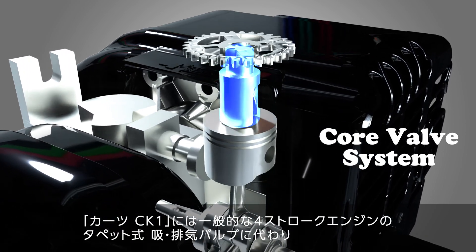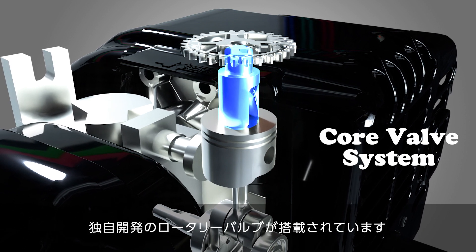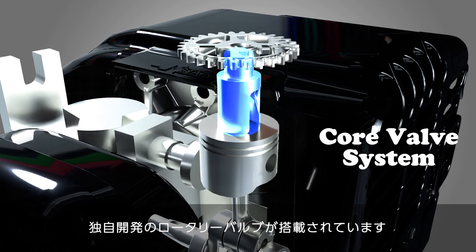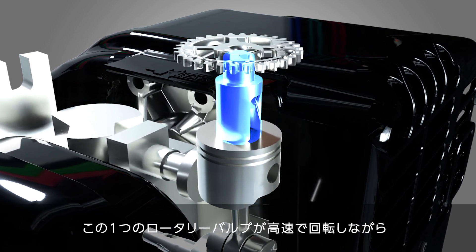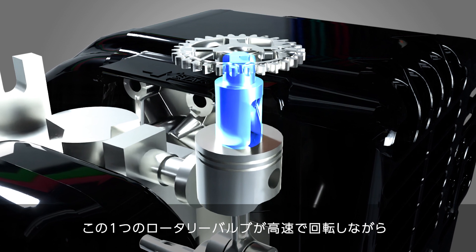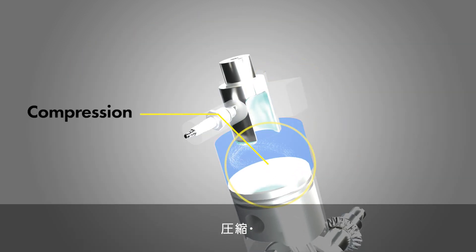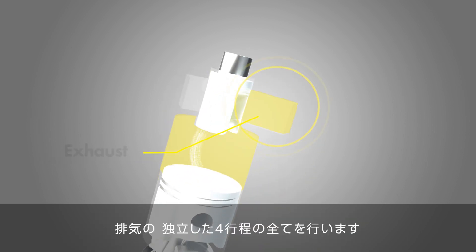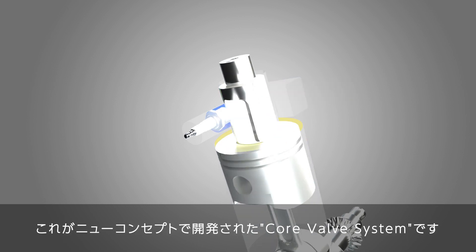The Kartz CK-1 is equipped with a proprietary rotary valve instead of the tappet-style intake and exhaust valves of conventional four-stroke engines. This single rotary valve rotates at high speed while performing all four independent processes: intake, compression, explosion, and exhaust. This is the new concept core valve system.